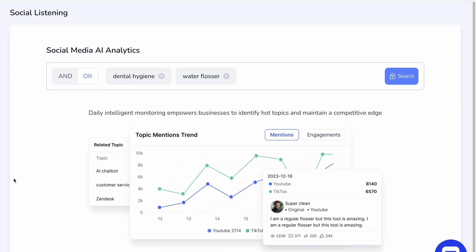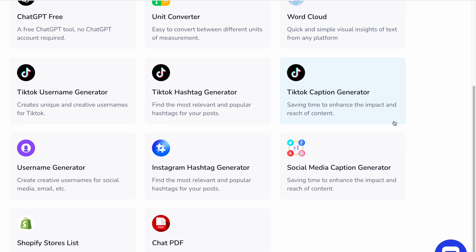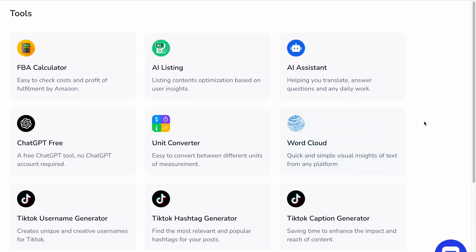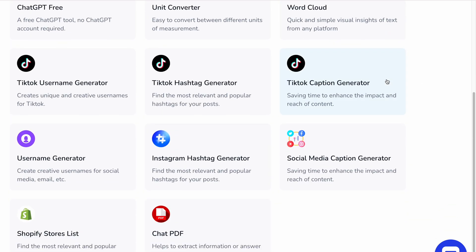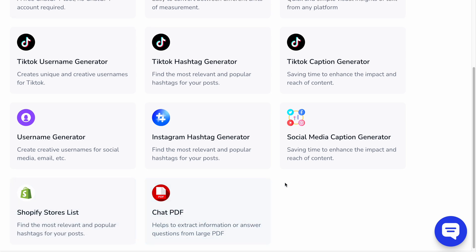I love that that's integrated here into the platform. Under tools, you can see at a high level what are absolutely perfect tools for Amazon sellers: an FBA calculator, a tool to optimize your listing using AI, an AI assistant, a variety of TikTok tools, even a username generator. And I love this one — Shopify stores list, where you can find the most relevant and popular hashtags for your posts.